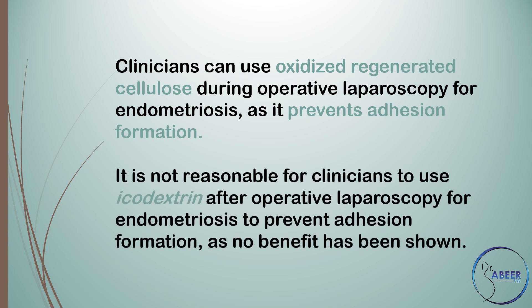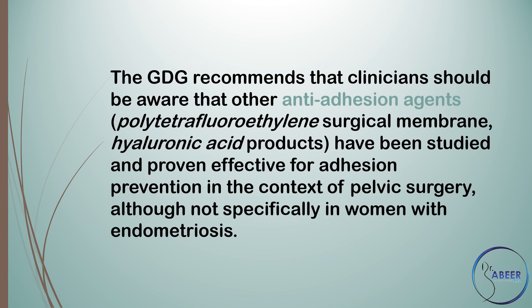It is not reasonable for clinicians to use icodextrin after operative laparoscopy for endometriosis to prevent adhesion formation, as no benefit has been shown. The guideline development group recommends that clinicians should be aware that other anti-adhesion agents have been studied.